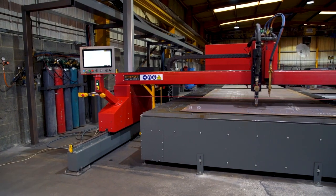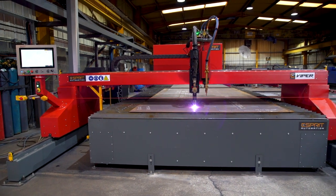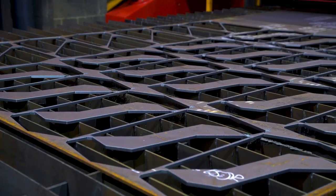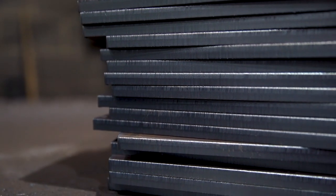The Viper is available in a wide range of sizes and can be specified with virtually any length and width combination. Many customers use the Viper for 24x7 plasma cutting up to 50mm and flame cutting up to 300mm.